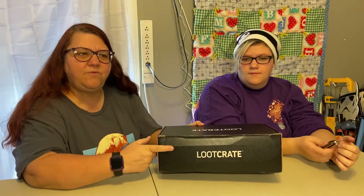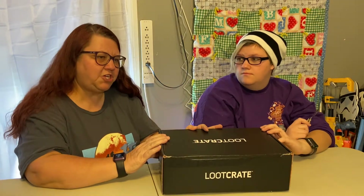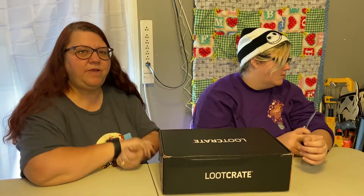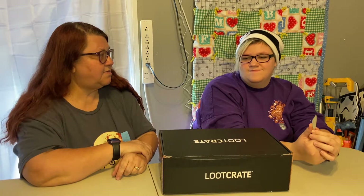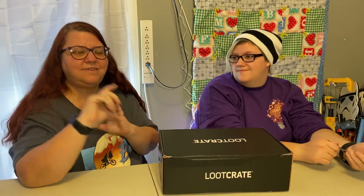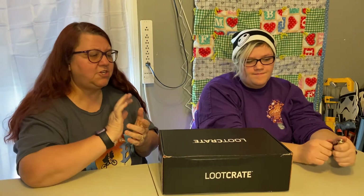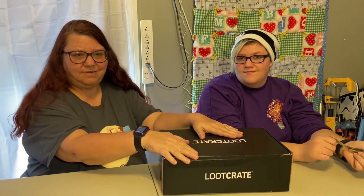Today we have the regular monthly loot crate. If you have never watched our channel, I've been an eBay reseller for many years and I'm also a full-time teacher. I will source pretty much any place I can — thrift stores, yard sales, estate sales, auctions, stores, retail arbitrage, and subscription boxes.